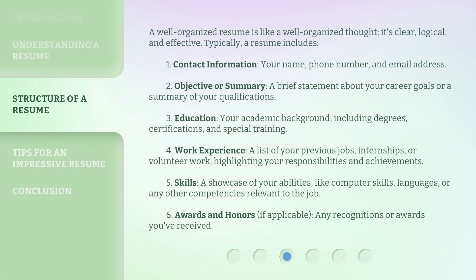A well-organized resume is like a well-organized thought — it's clear, logical, and effective. Typically, a resume includes: 1. Contact information — your name, phone number, and email address. 2. Objective or summary — a brief statement about your career goals or a summary of your qualifications. 3. Education — your academic background, including degrees, certifications, and special training.